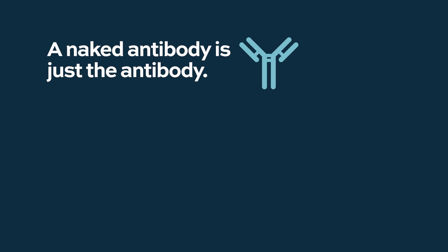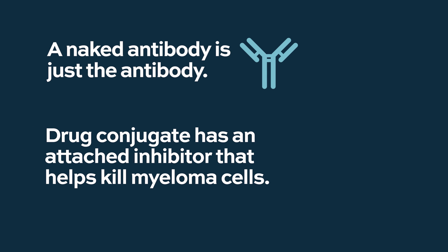With recent improvements in the use of monoclonal antibodies, we started to use the term naked monoclonal antibodies — meaning it's just a monoclonal antibody. In contrast, a drug-conjugated antibody like Blenrep has an attached tubulin inhibitor that directly kills multiple myeloma cells. That's the distinction between a drug-conjugated antibody and a naked antibody.